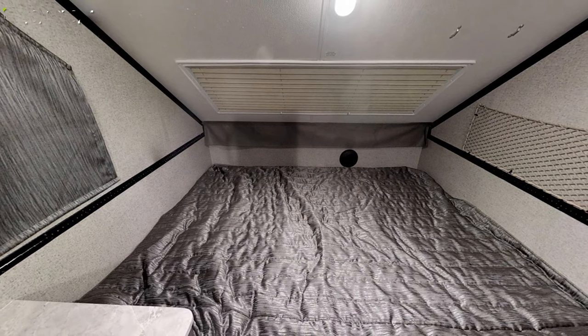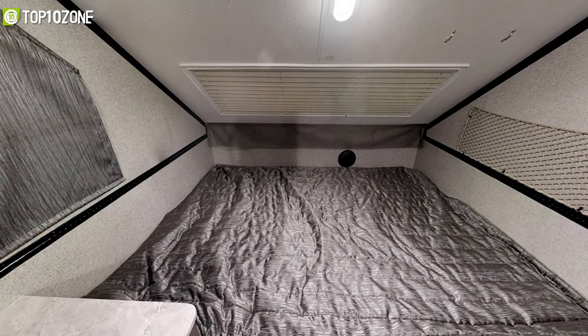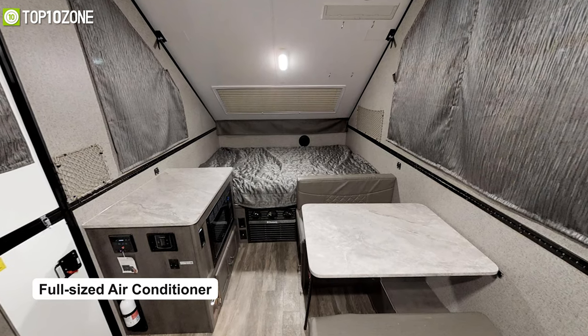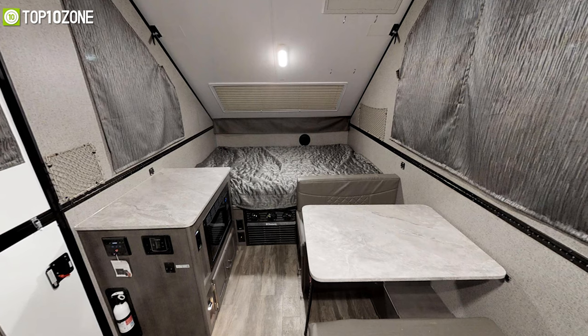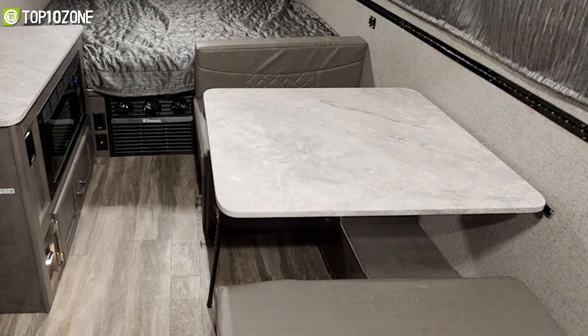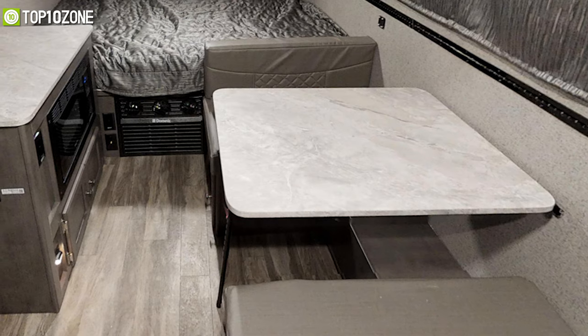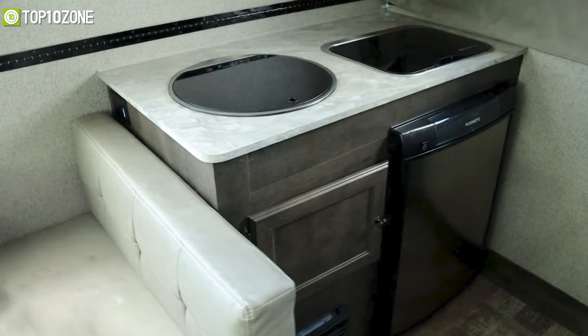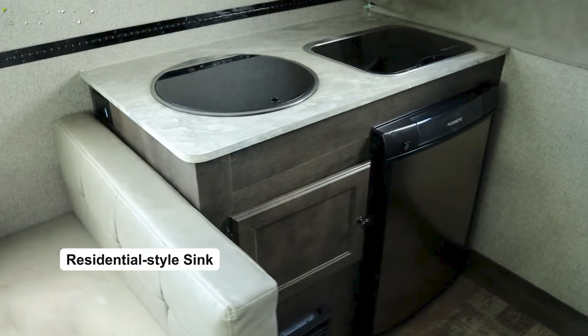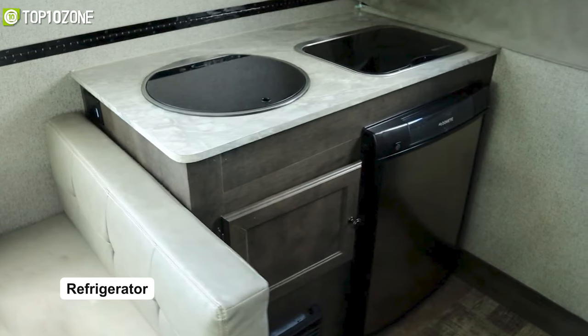A full-sized air conditioner is located directly under the bed, so no matter how hot it is outside, you'll be guaranteed to stay cool. Across from the bed is a fold-down booth dinette that also has ample storage space underneath. The kitchen is equipped with a three-burner glass top stove, a residential-style sink, and a small refrigerator for your camping food items.